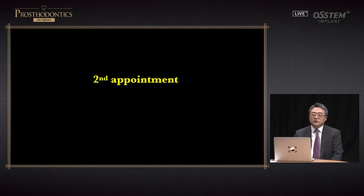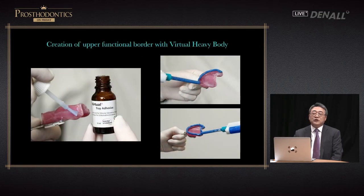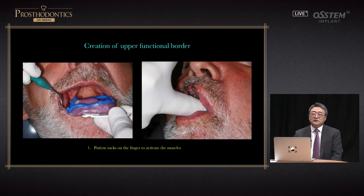Once these are fabricated at the lab and sent to the dental clinic, you have the second appointment with the patient. This is the individual tray in the oral cavity. In the occlusal surface, there is a white occlusal rim used for functional impression. In the case of the upper, tray adhesive is applied first and borderline silicone is used to do border molding. Heavy body is applied on the tray border and it is inserted into the oral cavity.